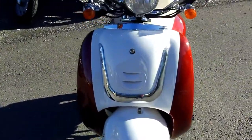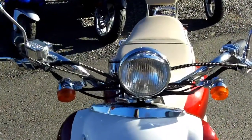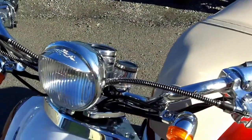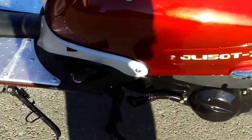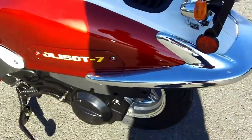This is the Ilbello. We carry it in both 50 and 150cc's, and it's been a perennial bestseller for the last 10 years. As you can see, it does have the classic good looks and the big chrome beach bars for comfort and stability.